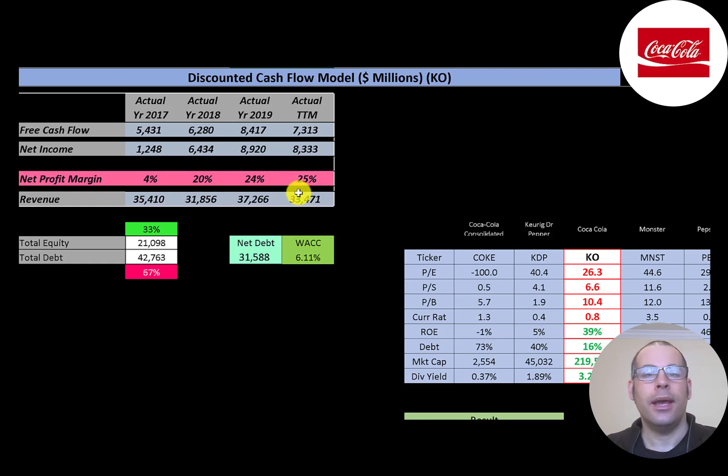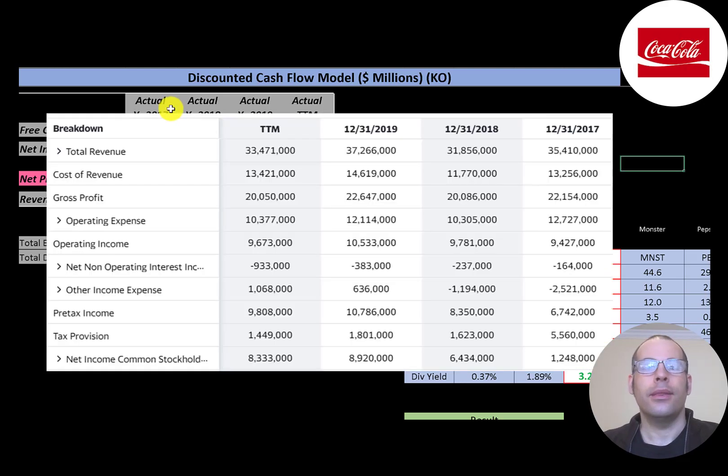This is the company's income statement. The top line is revenue — the sales for the company. Below that is the cost of revenue, which are the costs directly related to generating those sales. The difference is the gross profit, and that was $20 billion — fairly steady each year.